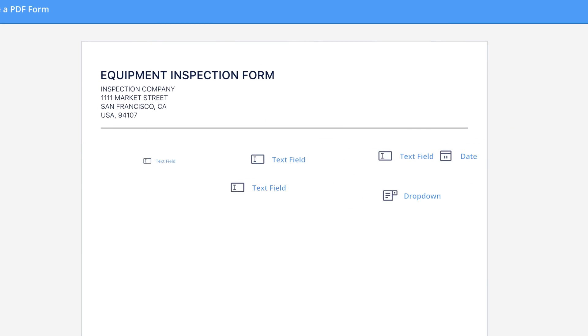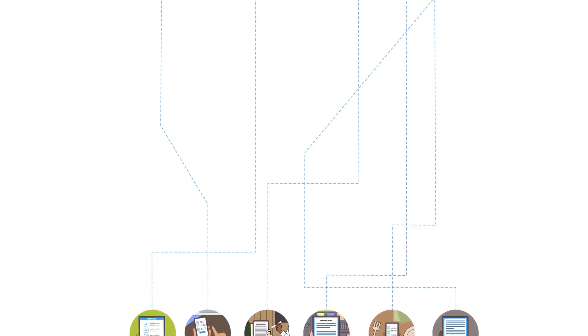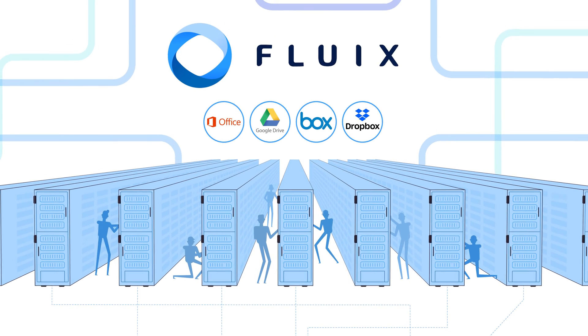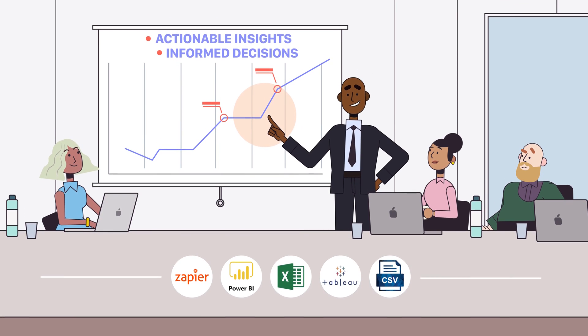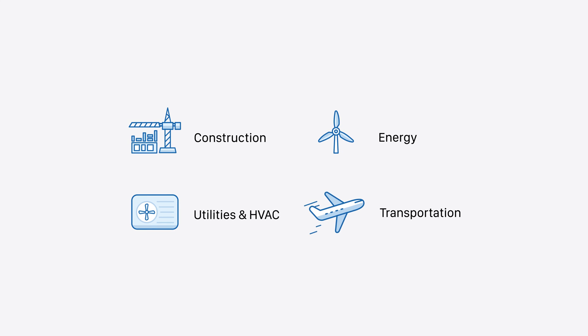Create and update a form, then share it automatically with those who need it. Fluix built-in storage, as well as integration with popular cloud storages, make data backup easy and secure. Don't just collect field data, but draw conclusions about your business by exporting it into reports. Join other global companies already trusting Fluix.